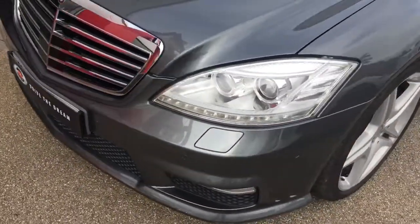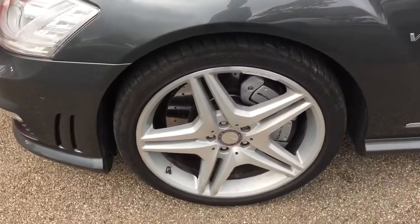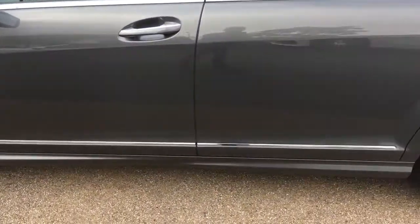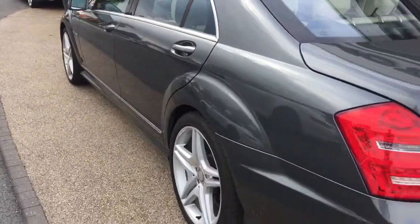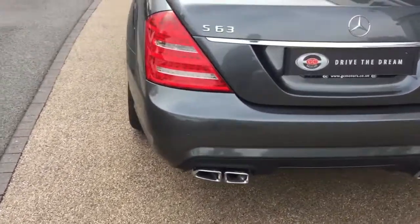We also guarantee our cars come with no markings to any of the alloy wheels, and the alloy wheels are the 20 inch alloy wheels on this S63. We've also got the quad exhaust pipes around the rear.